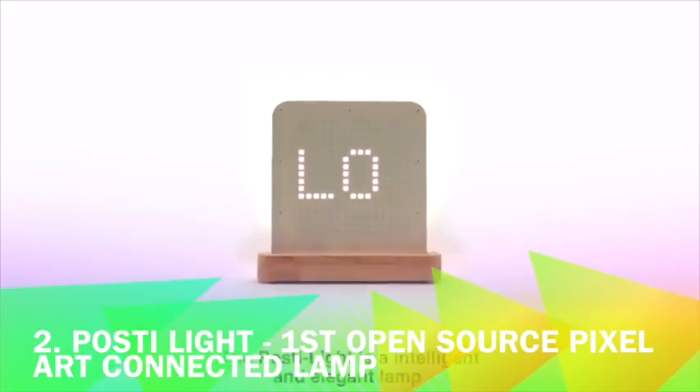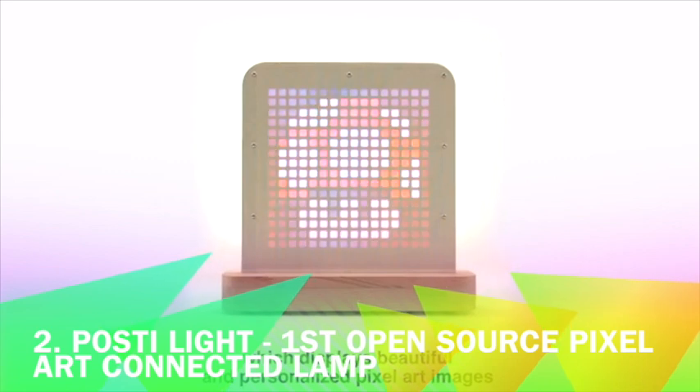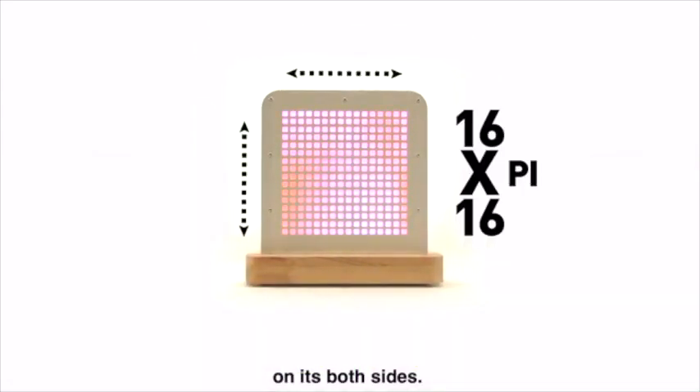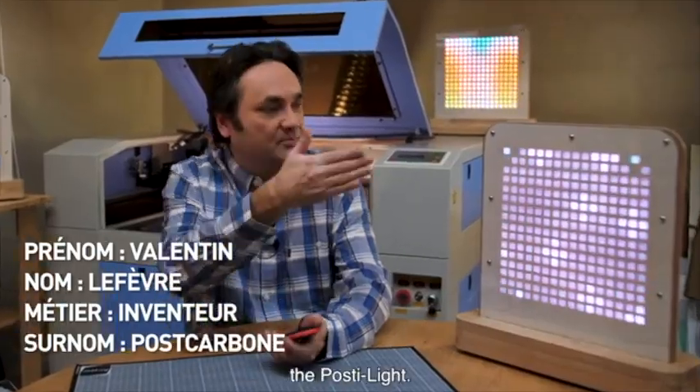La Postilight is an intelligent design luminaire that displays beautiful pixel art graphics on both faces, fully customizable. Hello, I'm Valentin Lefebvre, creator of Postilight, and today I'm very happy to present my first kit, the Postilight.